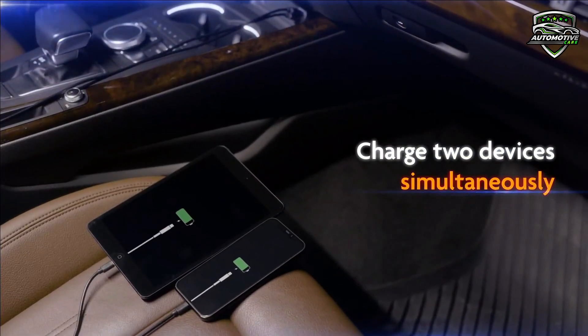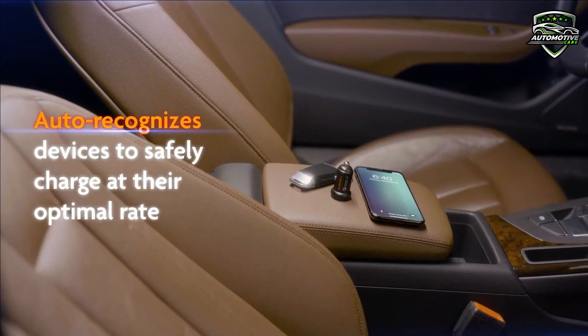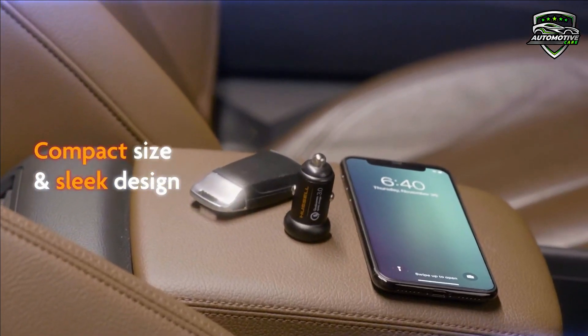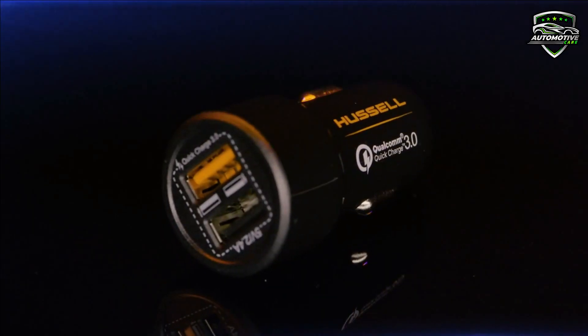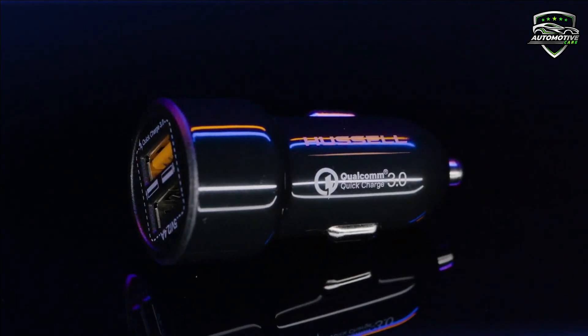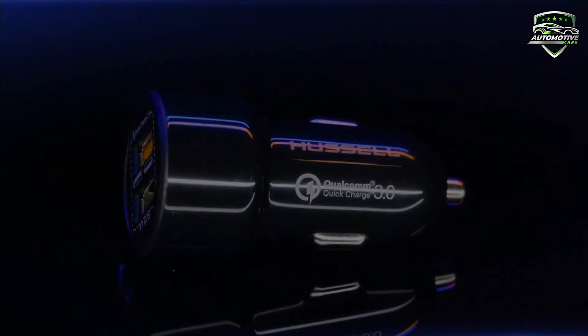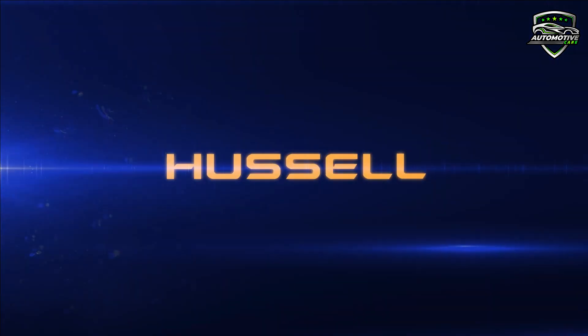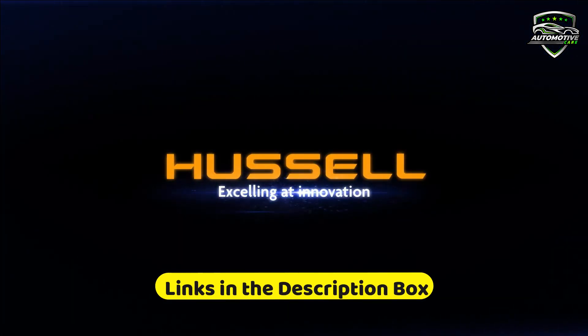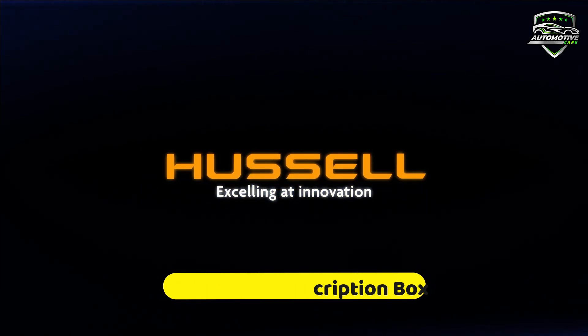The USB car adapter has a built-in multi-protection system to help with issues associated with over-current, overcharging, and overheating. Get fast charge on any compatible smartphone, tablet, or other USB device with this car charger — rapid charging for just about any phone, tablet, or other USB device. For more information, visit the link.